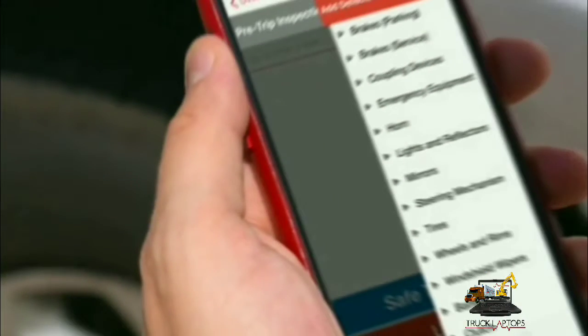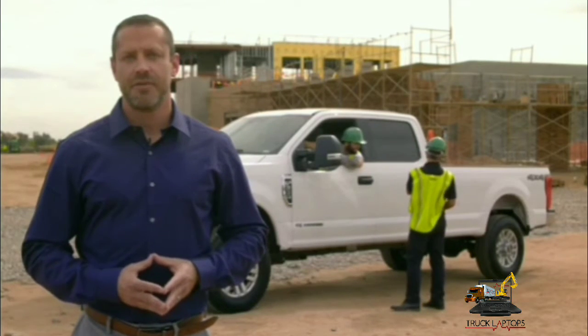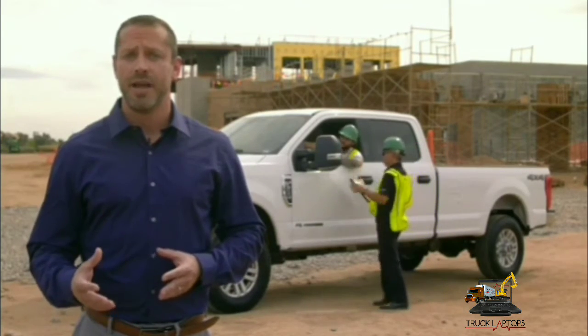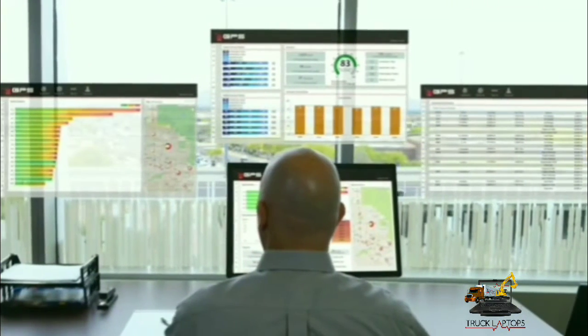Organizations also use DVIR to prompt pre- and post-inspections on vehicles. Your drivers are on the road on a daily basis. If your organization does not monitor behavior or ensure company vehicles are in good working condition, the chances of them causing an accident are much higher.